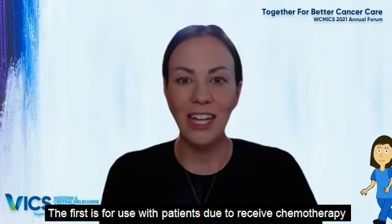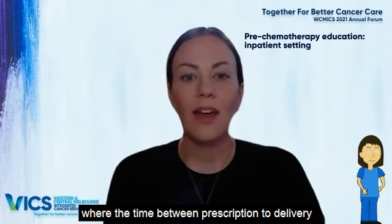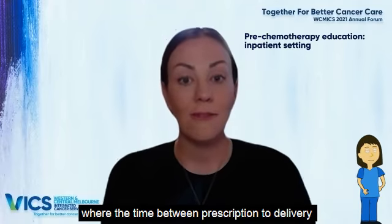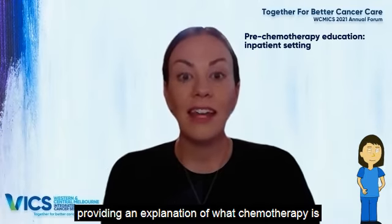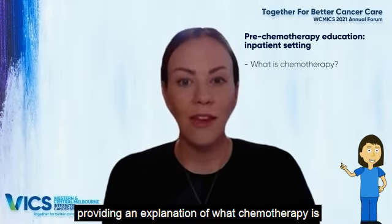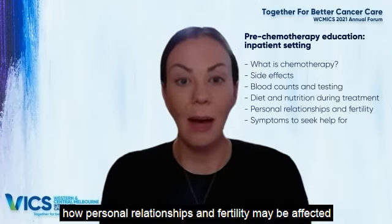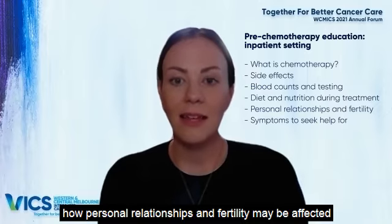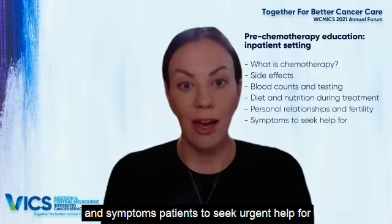The first is for use with patients due to receive chemotherapy in an in-patient setting, where the time between prescription and delivery is often quite short. This video runs for just over seven minutes, providing an explanation of what chemotherapy is, possible side effects, blood tests, diet and nutrition, how personal relationships and fertility may be affected, and symptoms that patients need to seek urgent help for.